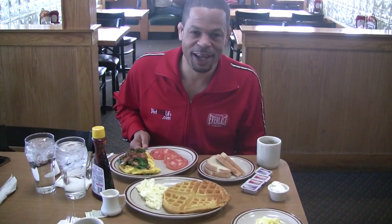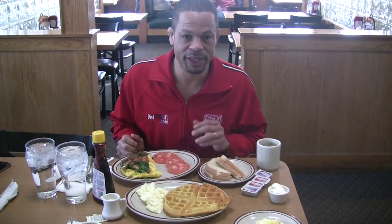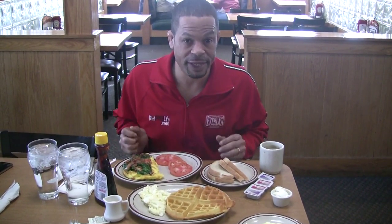Here we are inside of Denny's — this is live and raw. I'm going to show you how easy it is to actually make a fat burning meal eating foods that you would probably eat anyway. Some of the foods would probably cause some of us to gain weight. But if you eat the foods in the right combination, you can literally speed up your metabolism and drop the pounds.